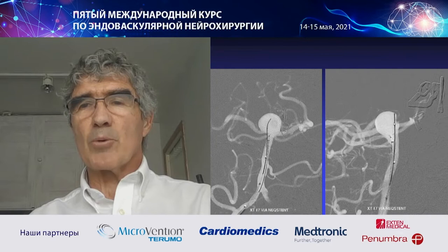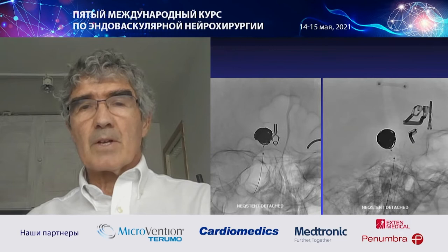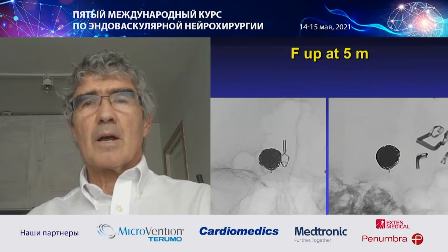Nowadays, I always put the small microcatheter first and deploy the device afterwards. This is the first coil, and it was easy to fill the aneurysm. When the Neck Stand is detached, you see here — and this is the final angiogram. All the branches are open.